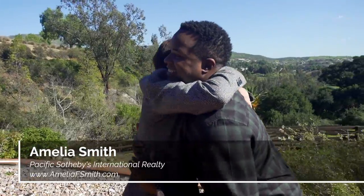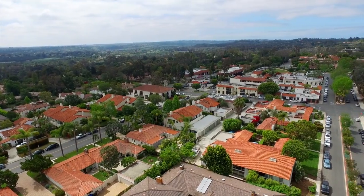In just a bit we'll meet Rob Lee Valentine, the Director of the Equestrian Division for Pacific Sotheby's International Realty, but first let's bring in our co-listing agent, Amelia Smith. Another sunny day here in Rancho Santa Fe.